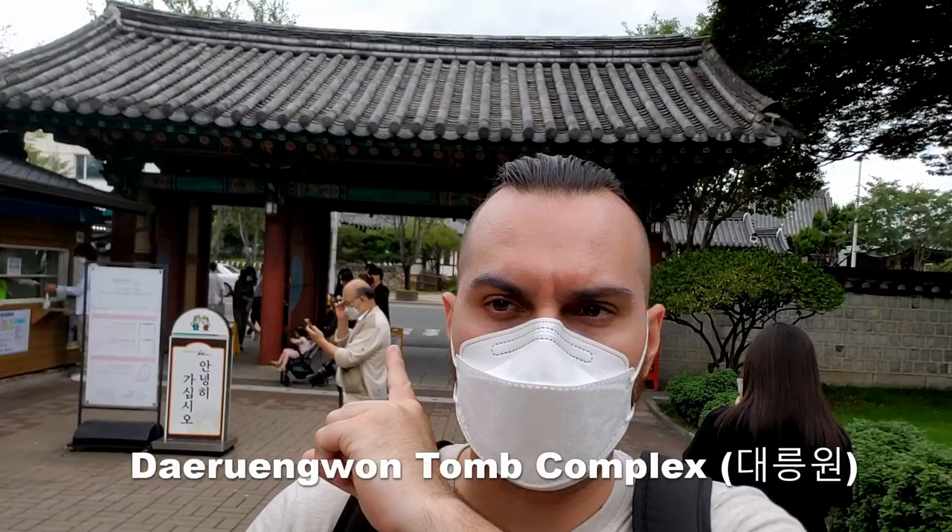Hi, welcome back. We are now inside the Daerung Wan tomb complex. We just passed through this gate here and it's about 3,000 won per person to come inside. I just wanted to show you guys the massiveness of these mounds. These are for the previous kings and queens that lived during the Silla dynasty.